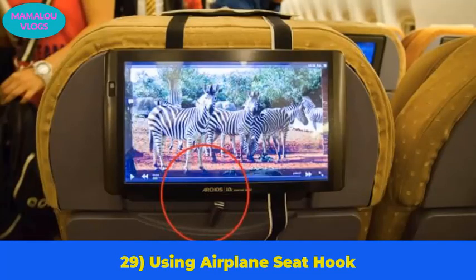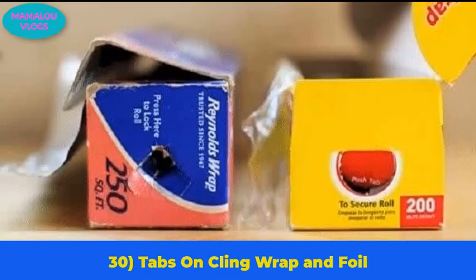Number 29: using the airplane seat hook. When someone takes a blazer or suit on a plane, hanging it can be a problem. If you look closely, the hook that keeps the tray table upright can also be used as a coat hook.